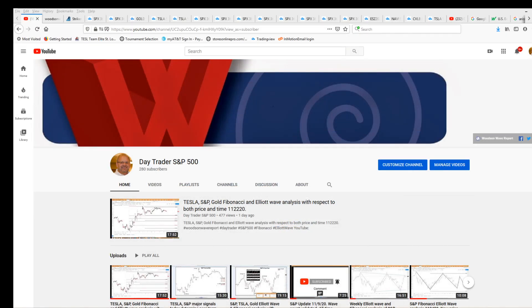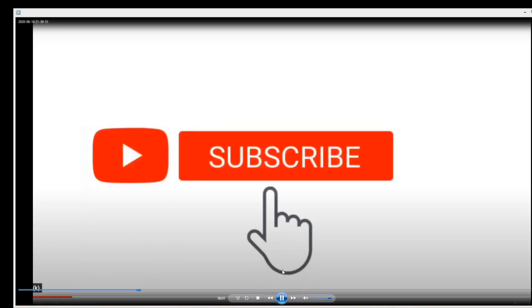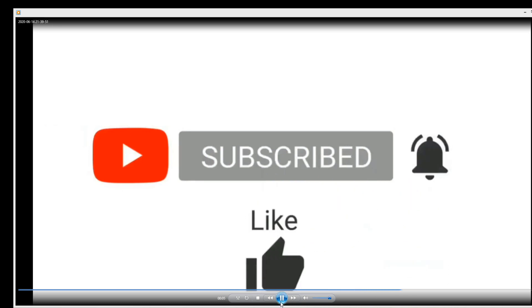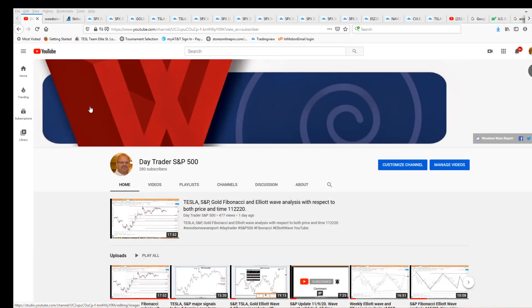While I've been trading for 30 plus years, I'm relatively new to the YouTube channel, so we appreciate if you guys can hit that subscribe button, the reminder bell, and of course hit that like button. I appreciate you guys patronizing our channel.